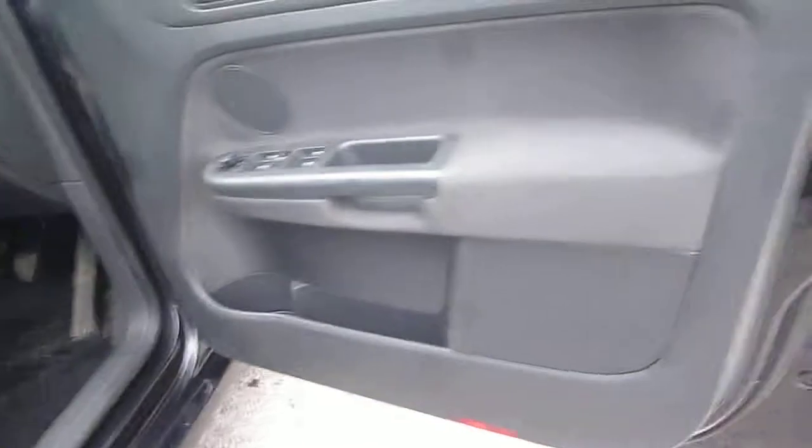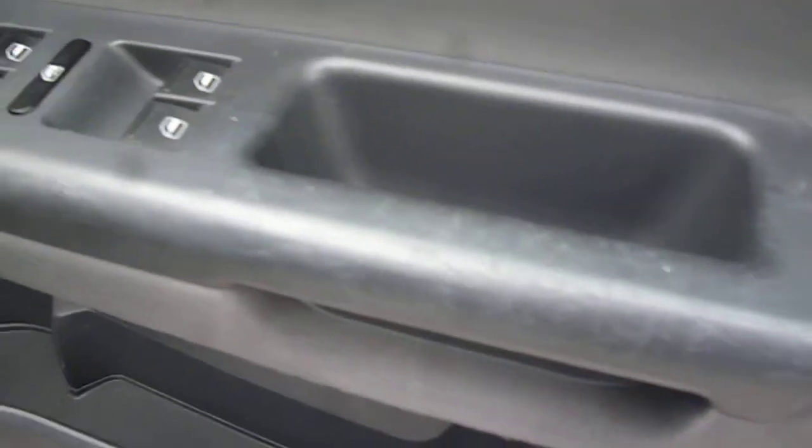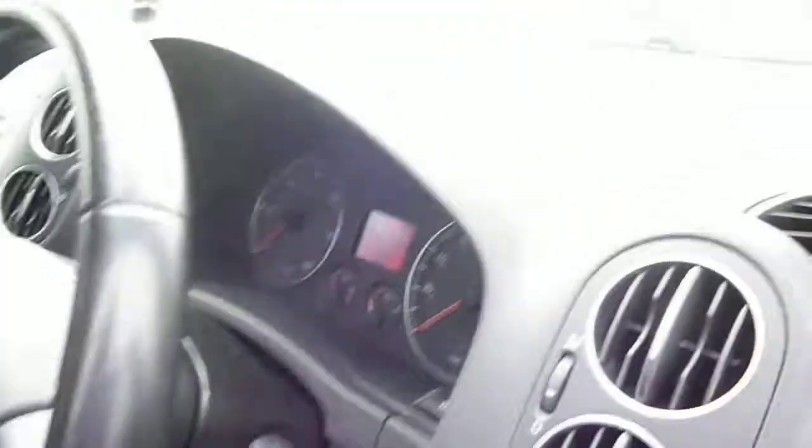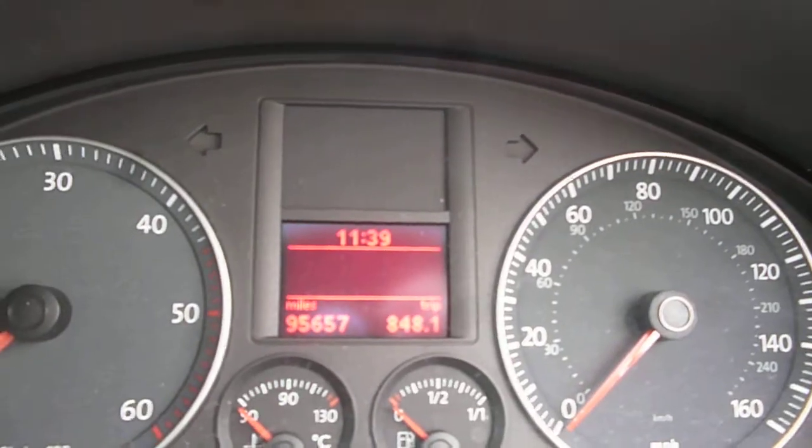There are two keys with the vehicle. Some scratches to the door handle area on the plastics. Full electric windows, electric mirrors. The grey upholstery is in need of a good clean but has no holes, tears, or splits. The exact mileage is 95,657.